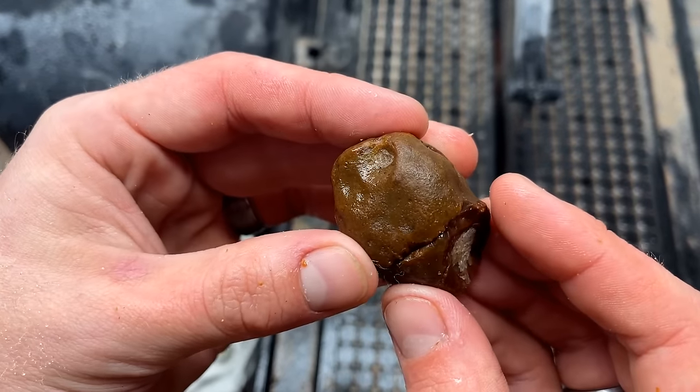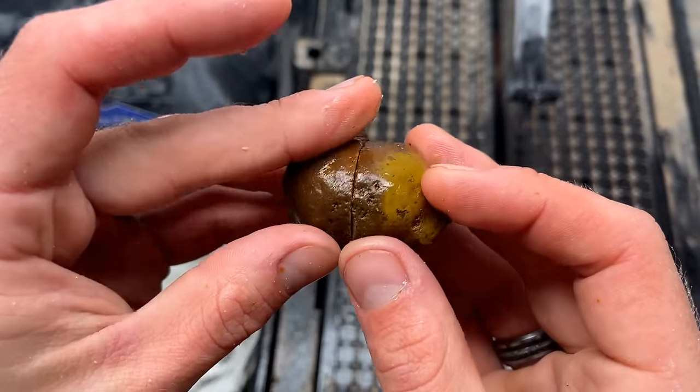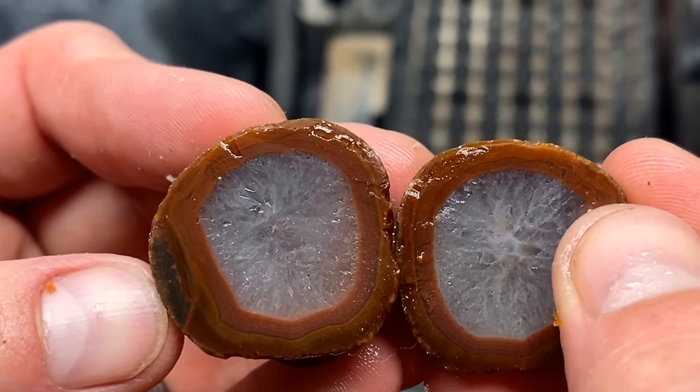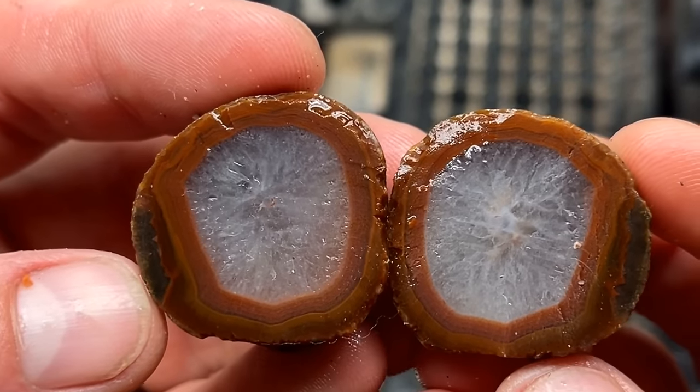This one is obviously a dead giveaway for classic Lake Superior agate nodules. Hopefully there's some — oh, that is pretty — some quartz, quartz bands. Oh, that's nice. Wish there's a little less quartz, but we'll take what we can get.